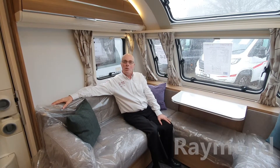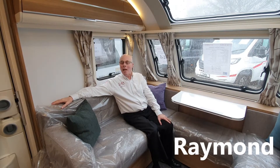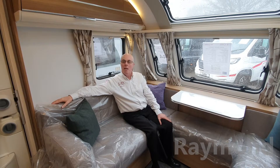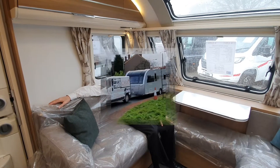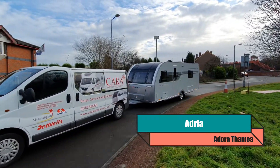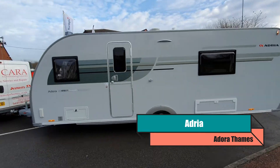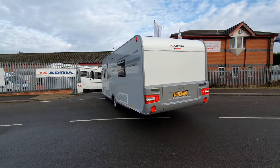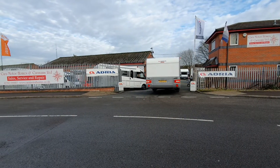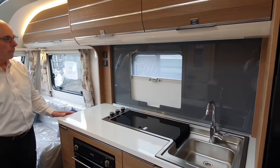Hello and welcome to Cara Motorhomes and Caravans. Here we have a 2020 Adria Adora Thames. This caravan has an 8ft wide body, and there's just so much space — the space is very apparent particularly around the kitchen area.